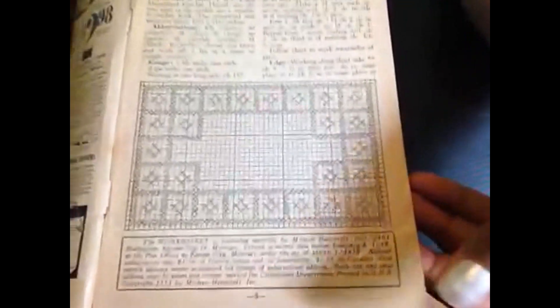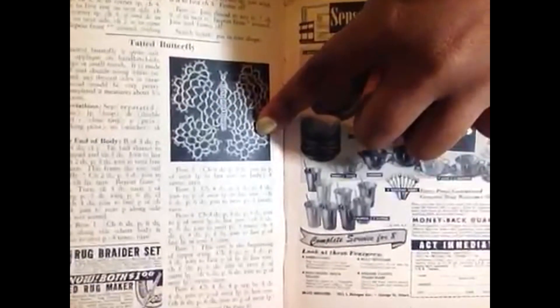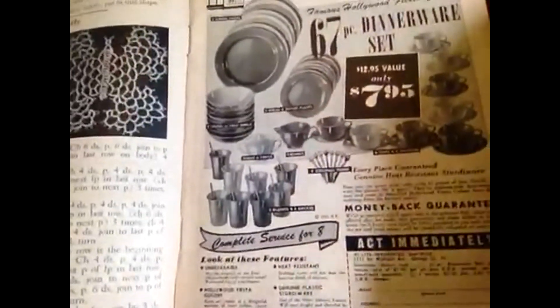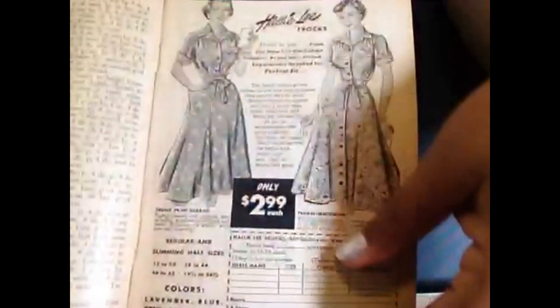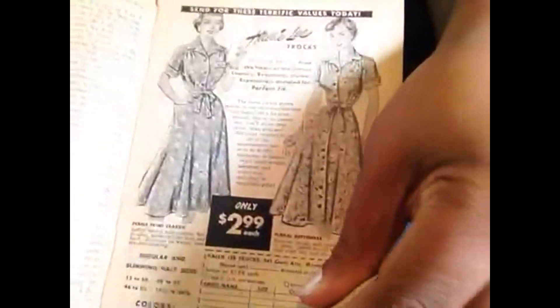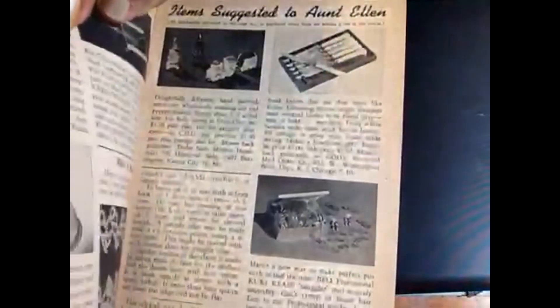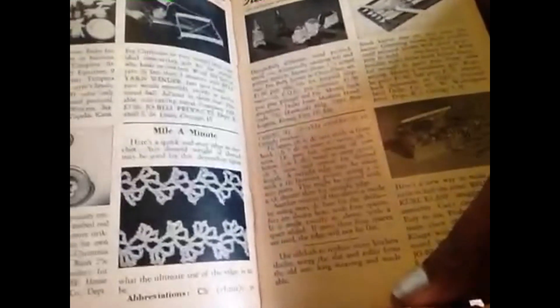There is a tatted butterfly — I know nothing about tatting, so I can't help you there. There's some information here with old retro dresses, and it's so funny because we call them retro, but in this book they're not retro, it's just everyday. There's some more information in here as well.